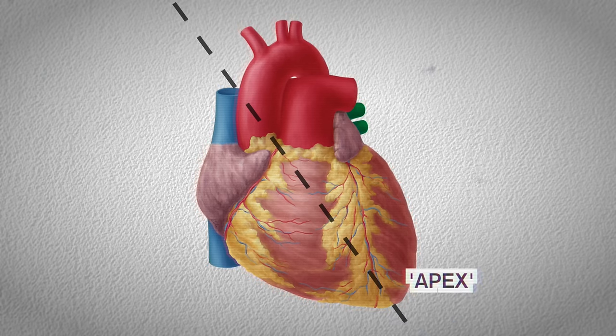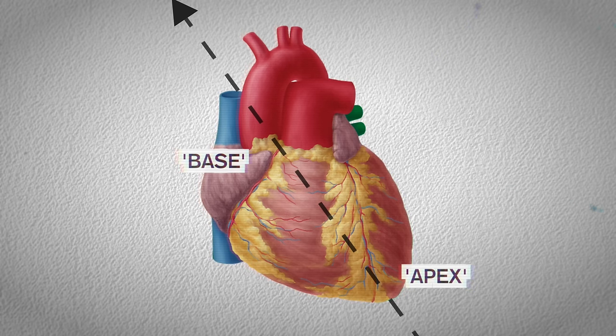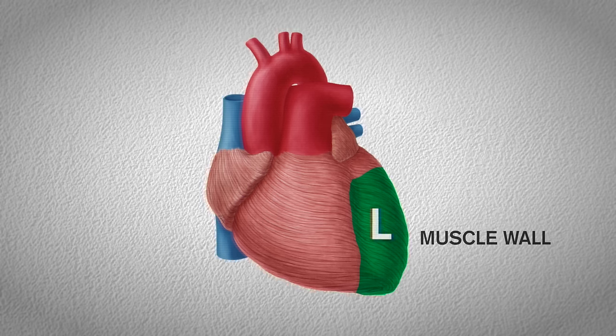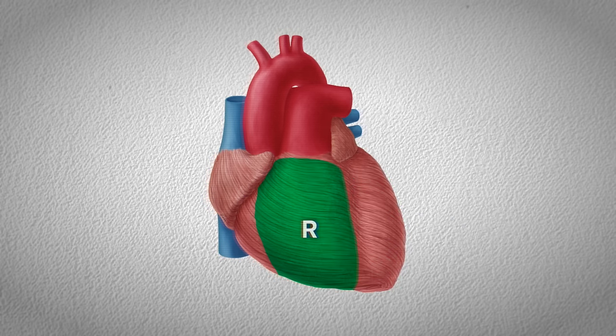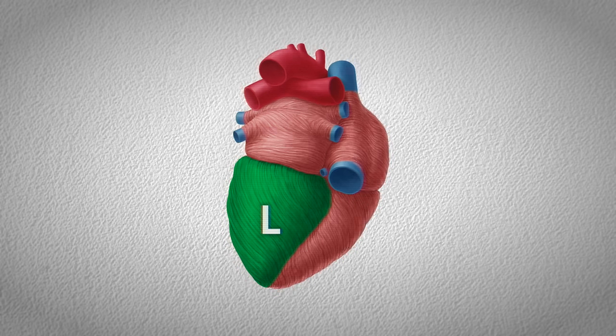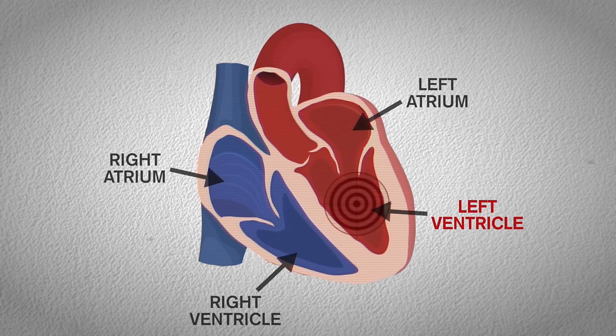The broader end, or base — which is actually the upper part — points toward the right shoulder. The muscle wall surrounding the left heart, specifically the left ventricle, is much thicker than the right. Here's a view from the back. This causes the heart to offset slightly to the left, and along with being the largest of the four chambers, it gives the considerable impression of being more to the left side.